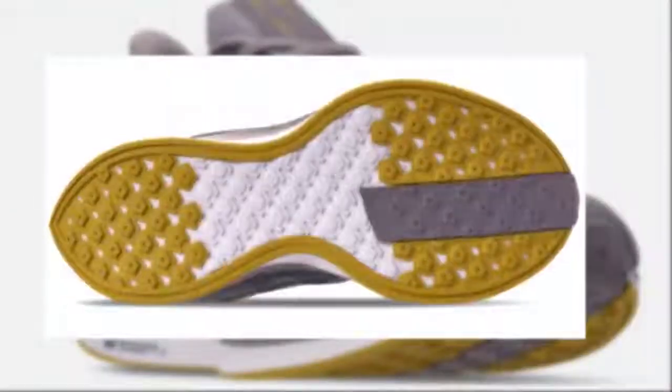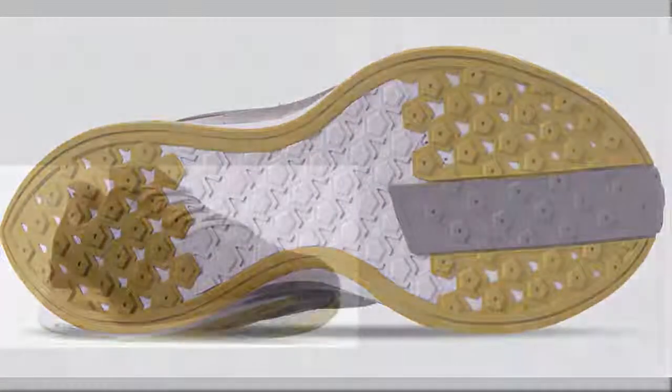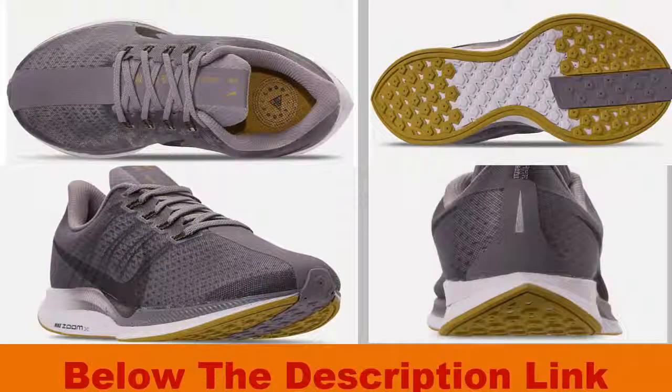Some users thought the Zoom Pegasus Turbo was expensive. The good news is the Nike Zoom Pegasus 35 Turbo is the perfect choice. I have given the link below to check out more. If you have any questions or opinions about this product or this video, please leave a comment in the description.